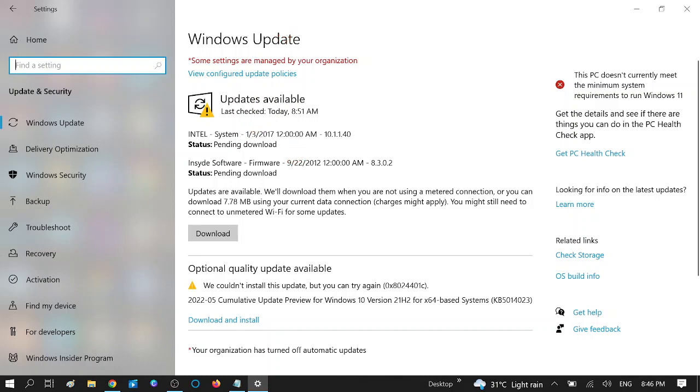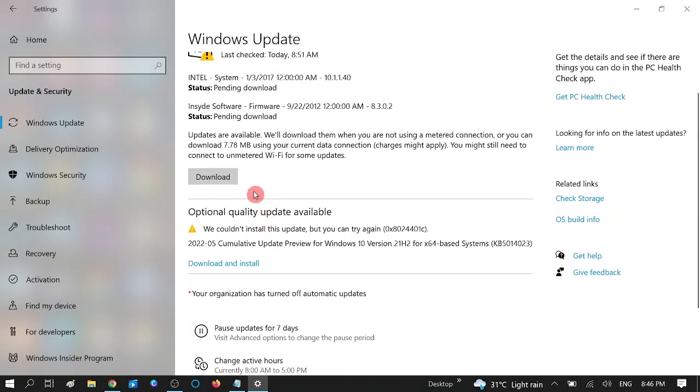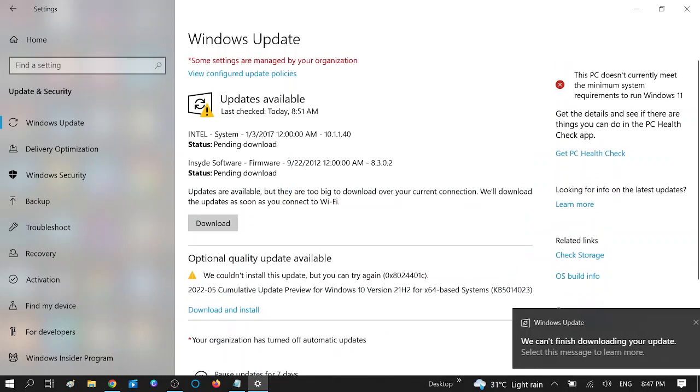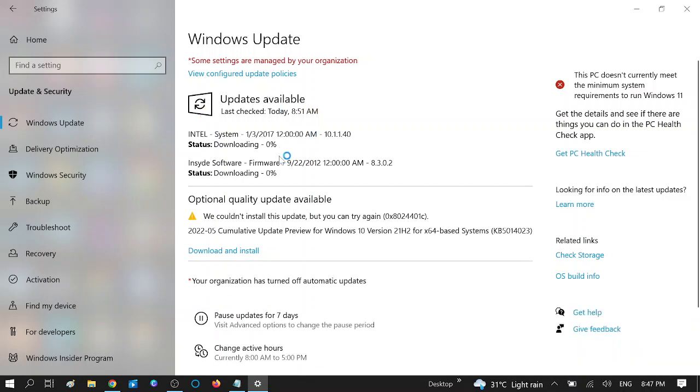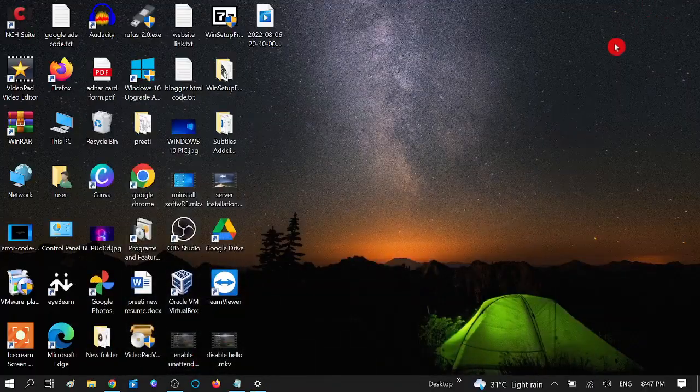You can see updates are available here. Click Download. If you see the 'View Optional Updates' option below, click that and select all the updates and download them. Let it download and then restart your system — your issue should be fixed.